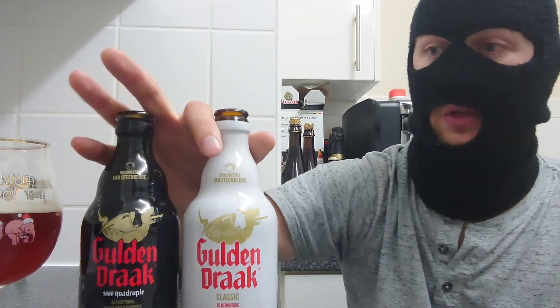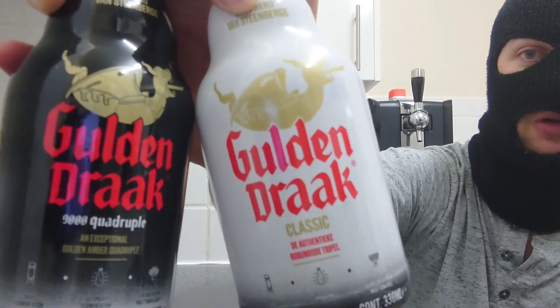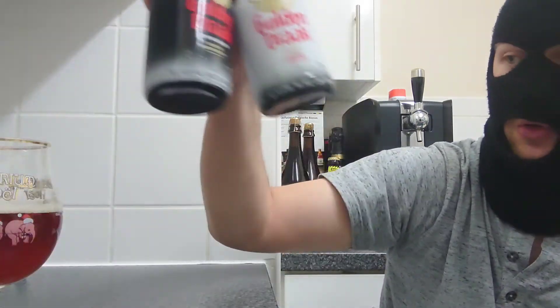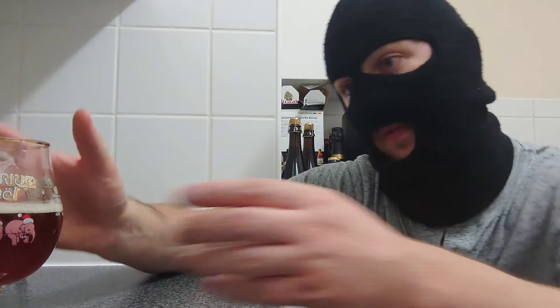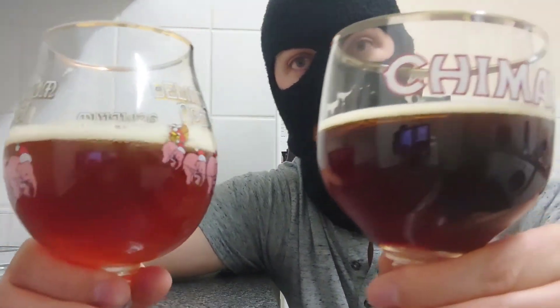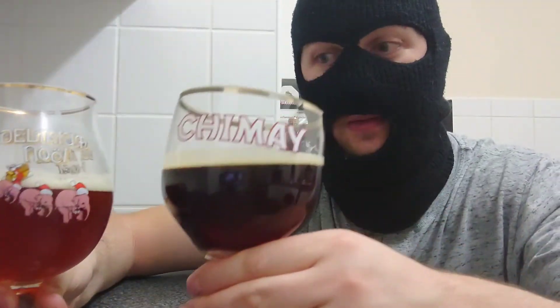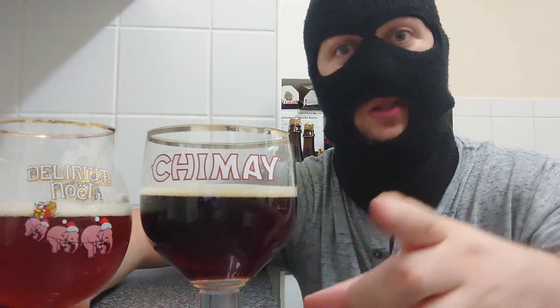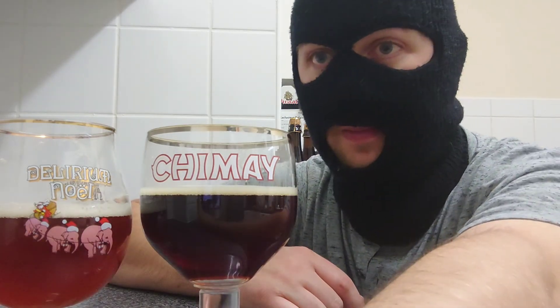So there you go: two Golden Draks — one Classic, one Quadrupel. What one are you going to go for? What one do you like the colour of? The Classic or the 9000? I'll leave that up to you. Until next time, thanks for watching — don't forget to like, comment, subscribe, and share my videos.